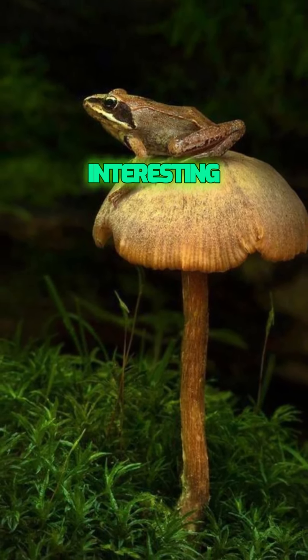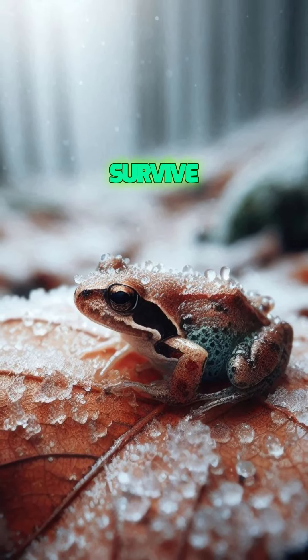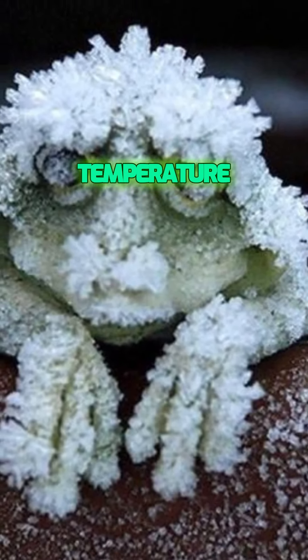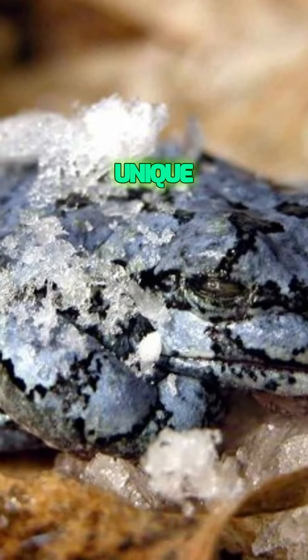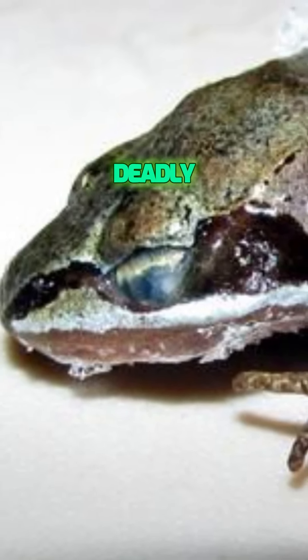Here's where it gets really interesting. Wood frogs have developed an incredible adaptation to survive winter — they freeze. Yes, you heard that right. As the temperature drops, these frogs stop breathing and their hearts stop beating. Their bodies produce a unique antifreeze substance that prevents ice from forming inside their cells, which would otherwise be deadly.